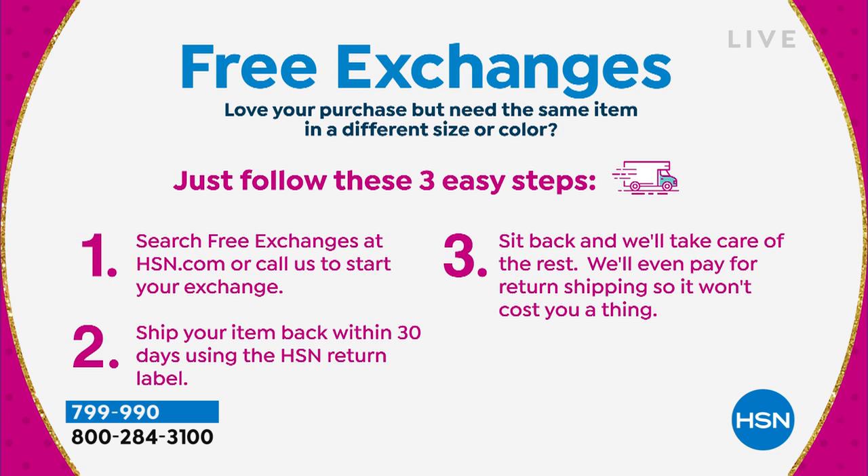If you feel like you should have gotten a small or a different size, just search free exchanges on hsn.com — that's going to start the process. Ship your item back within 30 days using your return label and we take care of the rest. We pay for the return shipping so it doesn't cost you a thing. It's easy, it's fun, it makes everything about shopping for fashions even better at HSN.